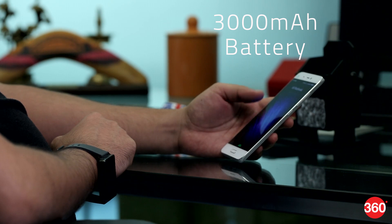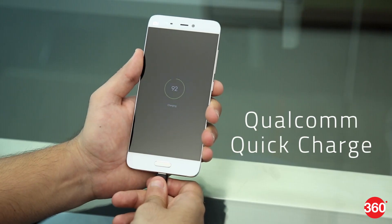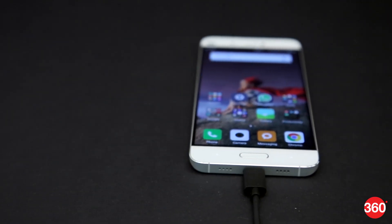The Mi 5 has a 3000mAh battery that will power it through a full day fairly easily, even with heavy use and constant 4G connectivity. There's also support for Qualcomm Quick Charge and a compatible charger to juice up the device quickly.